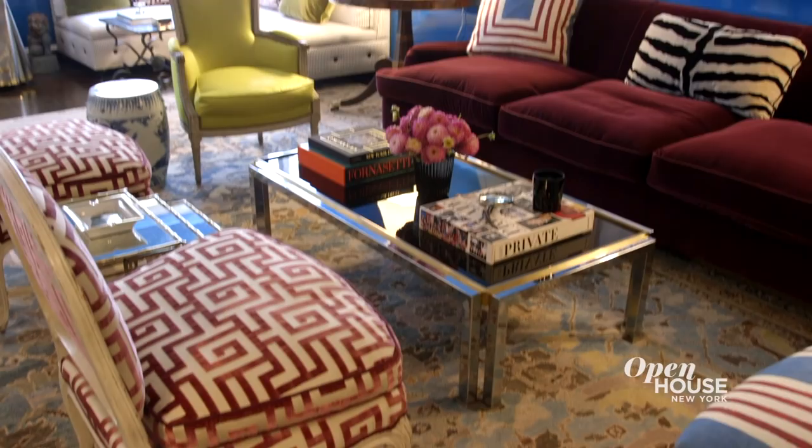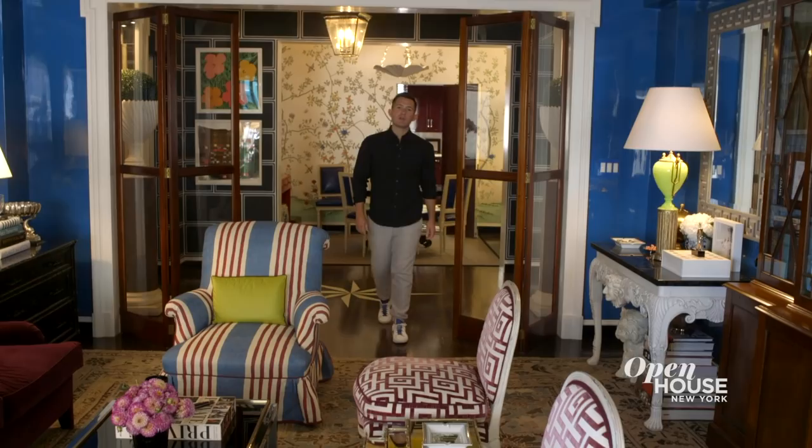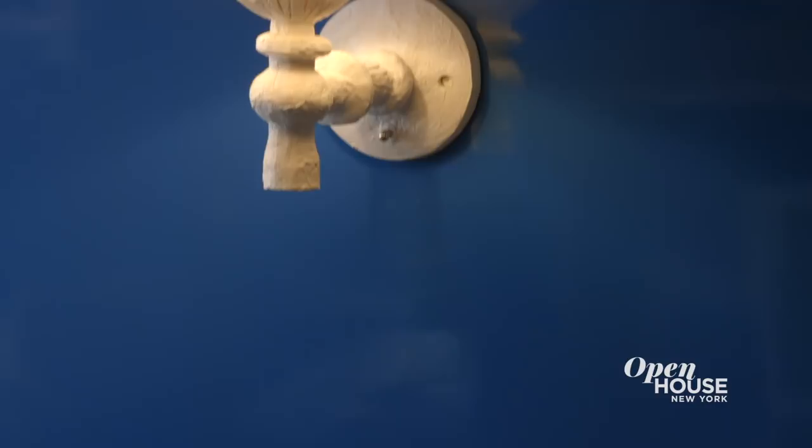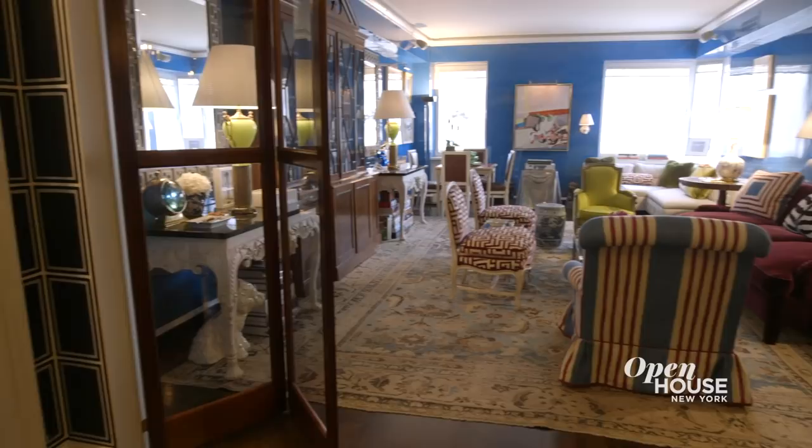For any living room, I like to start from the ground up, so once I found this 19th century Sultanabad carpet, I knew what the color scheme would be. But honestly, the first thing you notice here are the mirror-shiny blue lacquer walls. I wanted to maximize all light possible, so it really acts as a mirror throughout the room and the entire space.